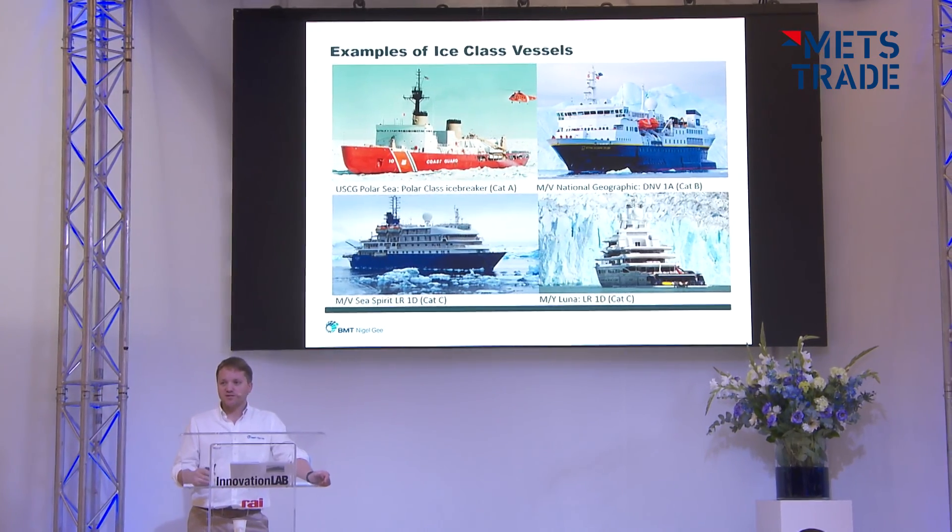I've just given a presentation on the impact of the IMO Polar Code on the design, engineering and operation of large yachts. The Polar Code is a new set of regulations aimed at trying to harmonise the standards for yachts and ships operating in polar regions, and that's going to have an impact on the design and engineering of the yacht, the equipment on the yacht, and the way that they operate.